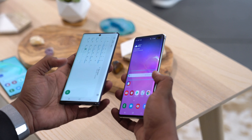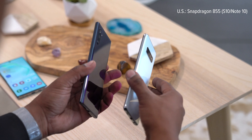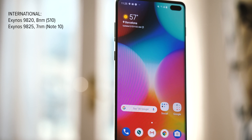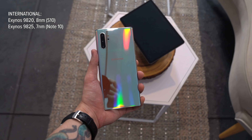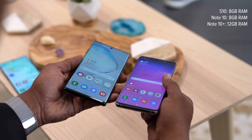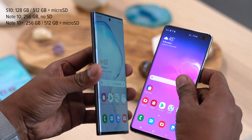In terms of core specs, the S10 Plus and Note 10 series are remarkably close. In the US, both use the same Snapdragon 855 platform. Outside the US, though, there is a small difference — the Galaxy S10 series has the Exynos 9820 at 8 nanometers, but the Note 10 has the more efficient 7 nanometer Exynos 9825. Base RAM for the Note starts at 8 gigabytes, or 12 gigabytes for the Note 10 Plus. The Note also has the edge in storage, with a 256 gigabyte base in both models, going all the way up to 512 for the Plus.